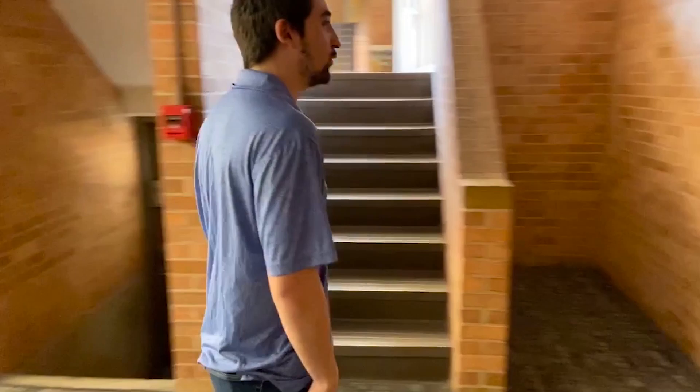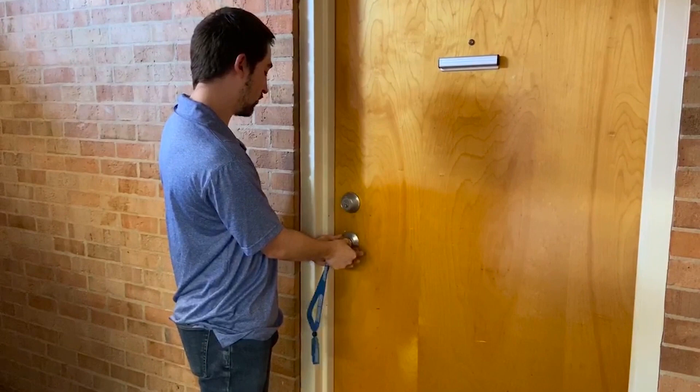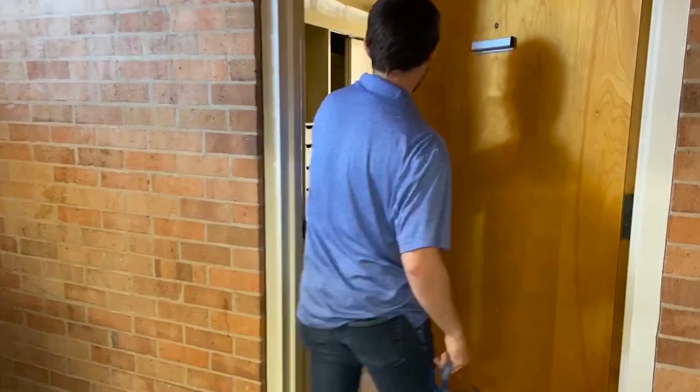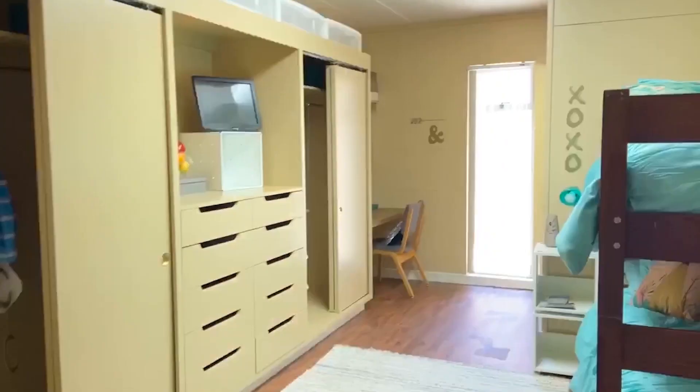Now I'll be showing you the rooms. You'll be using your room key to get into this door. As you can see, there are two locks — a top one and a bottom one. It's recommended that you always lock your door so no one has access to your belongings and no strangers are getting into your room.